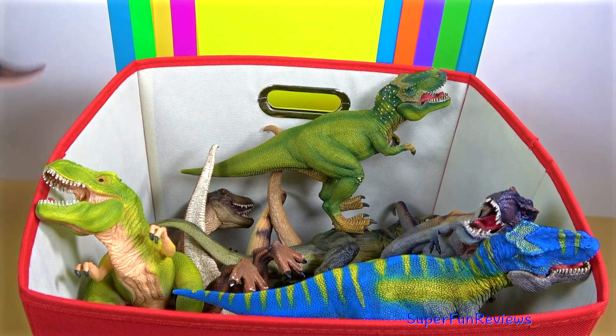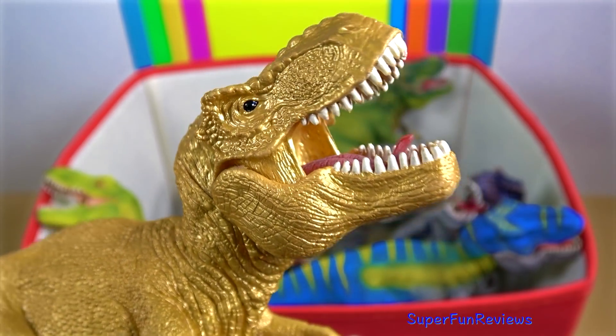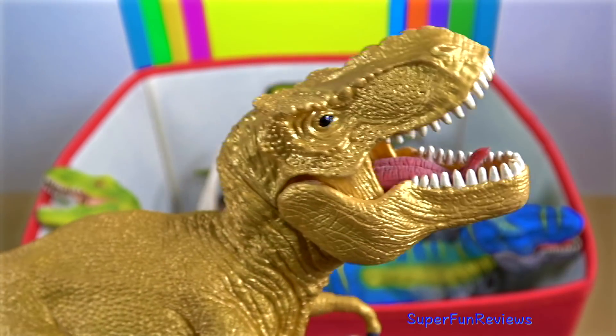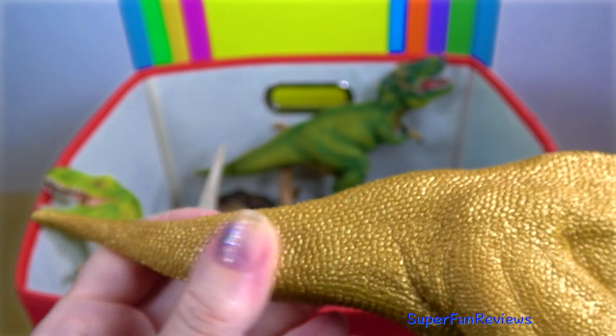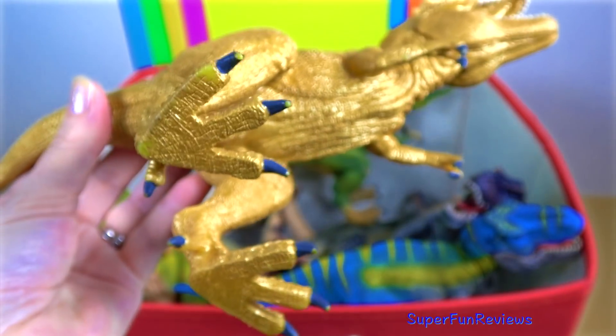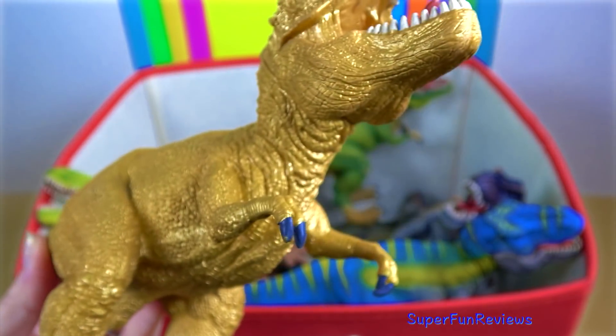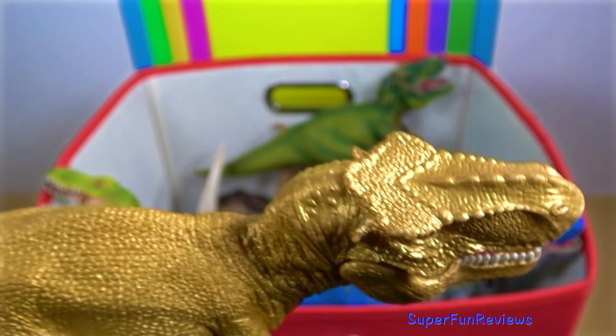Give a thumbs up if you like dinosaurs. This gold T-Rex is by Schleich. This was a special limited edition one that I bought a few years ago. It's really nice. I'm going to talk about each dinosaur a little bit, but mainly just some general interesting facts about dinosaurs. Some you might know but I hope to give you a few new ones.